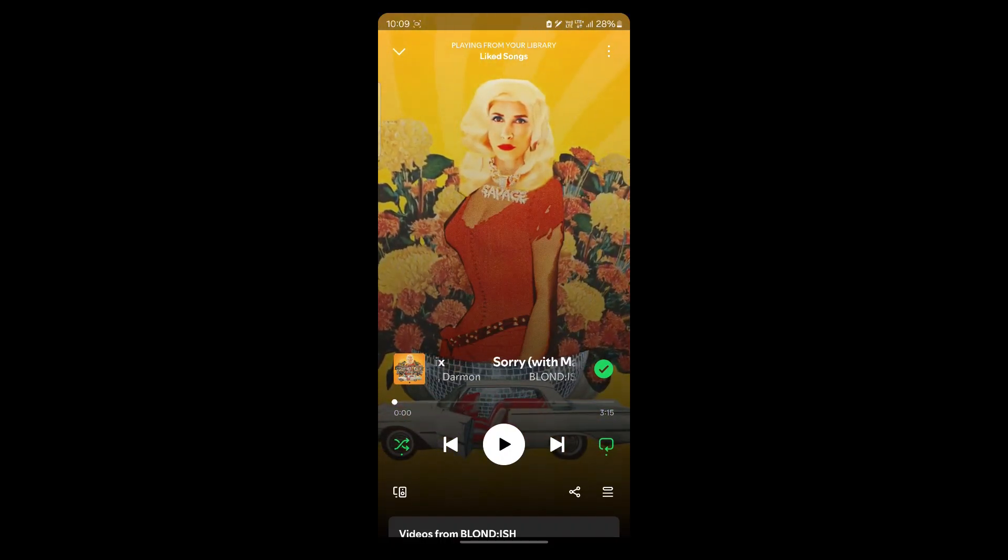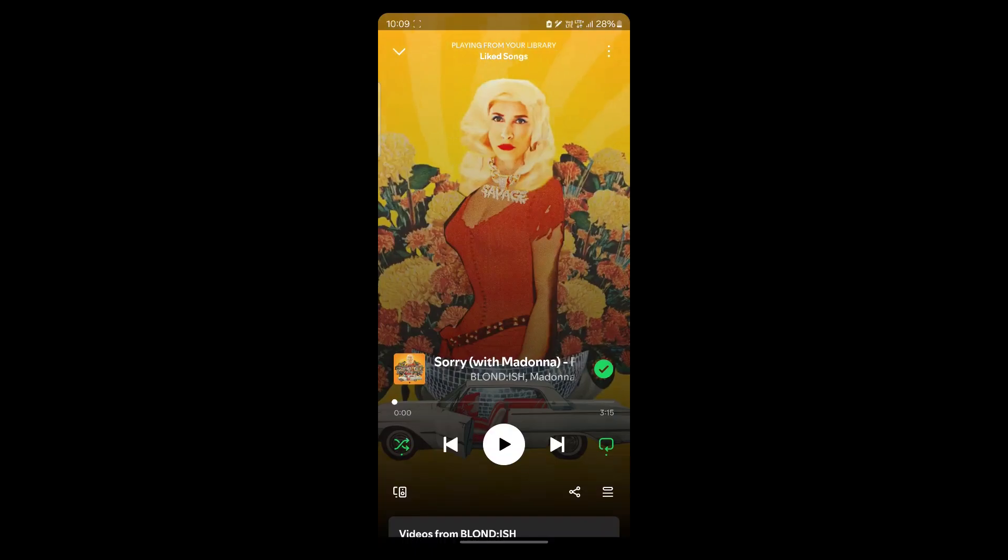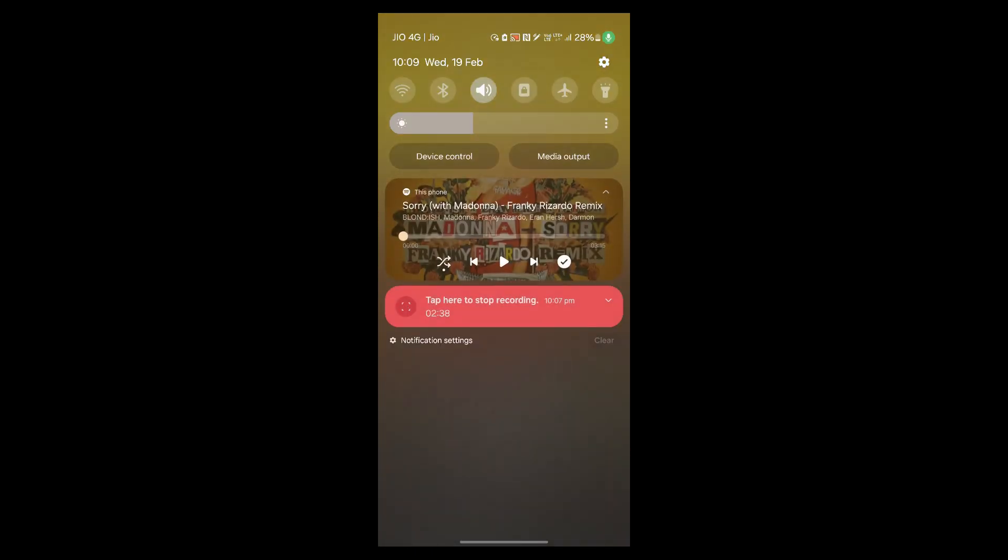Another way to fix this is connecting to Wi-Fi. Some ads or features might not load properly on slow networks, so scroll down, click on the Wi-Fi icon, and use Wi-Fi when browsing Spotify.